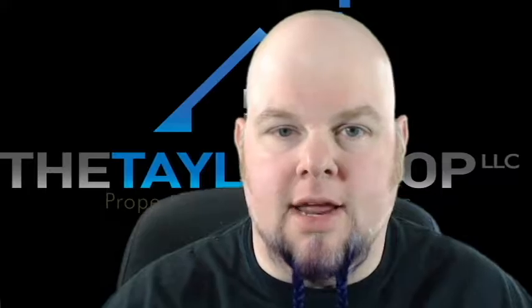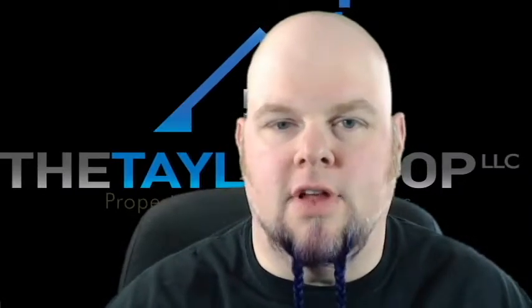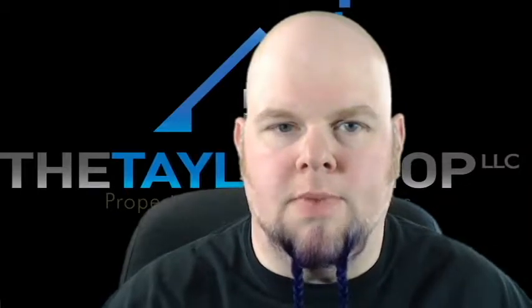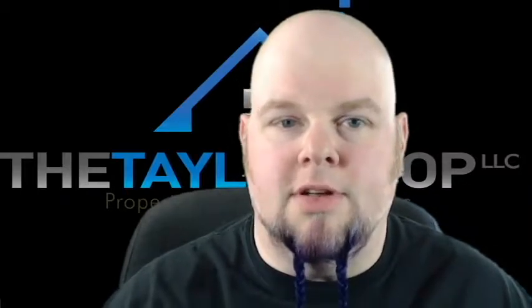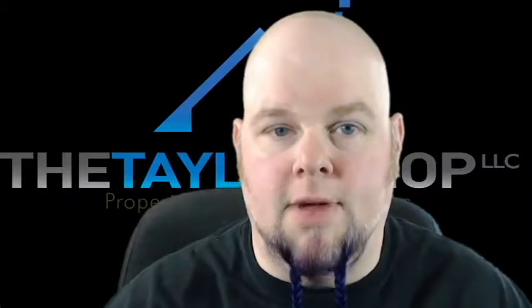Hey, are you property preservation maniacs, how's it going? Chuck Taylor with the Taylor Shop coming at you again with another vlog. This week's vlog we're going to talk about PCRs — property condition reports. Should you fill them out? Yes. Do you fill them out? Probably not. And that's a problem.